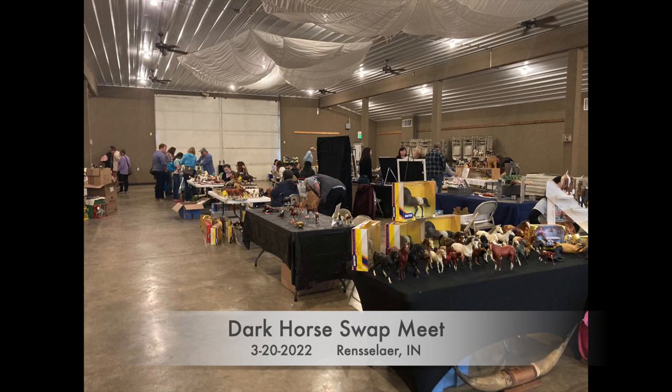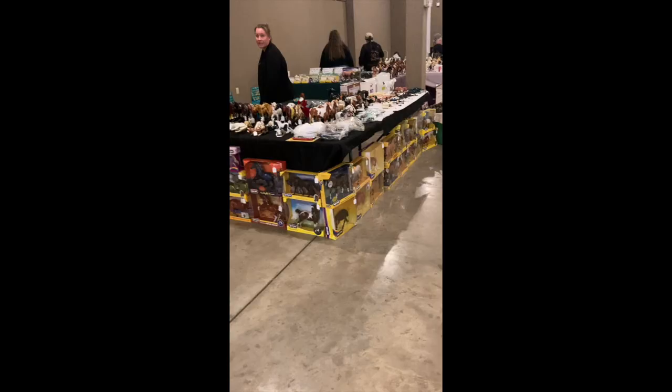I had a lot of fun. Then at the swap meet, we went to the Dark Horse swap meet in Rensselaer, Indiana - it was a bit further for us, but we went just to check it out. We didn't have a table; we weren't selling at this one. I sold my Stablemates that I had bought the day before, but I didn't really take anything else to get rid of. And I did buy some stuff.